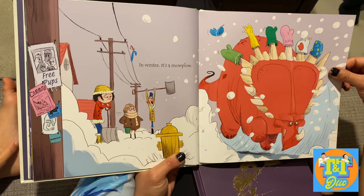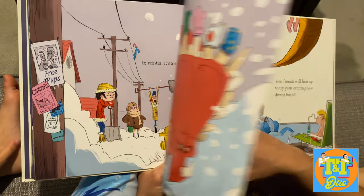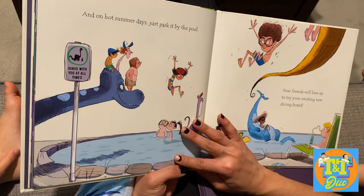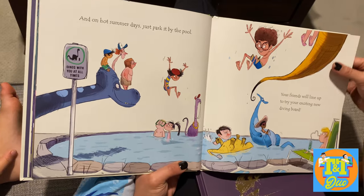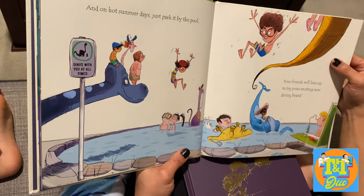It's not? Nope, it's flashing snow all over the place. But momma, then we get more snow plow. That's true! And on hot summer days you just park it by the pool.